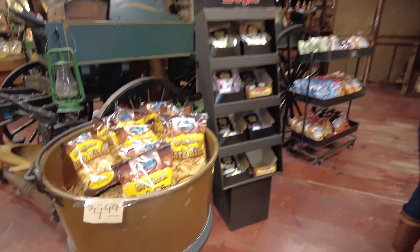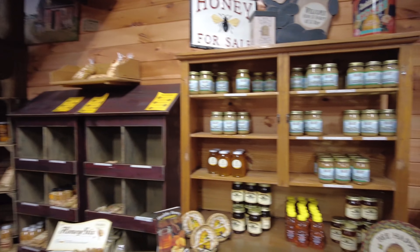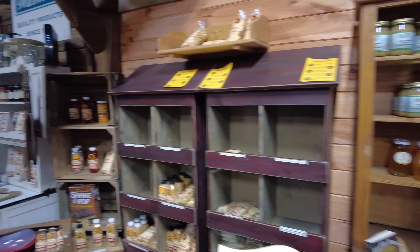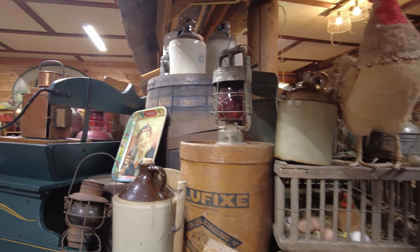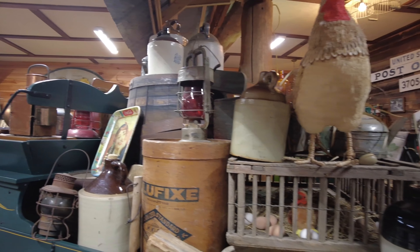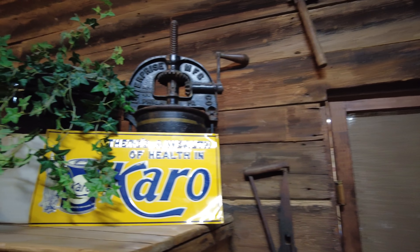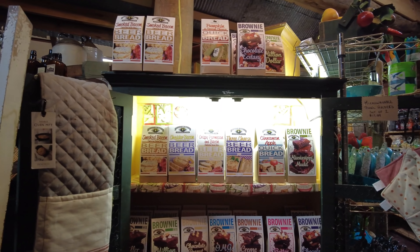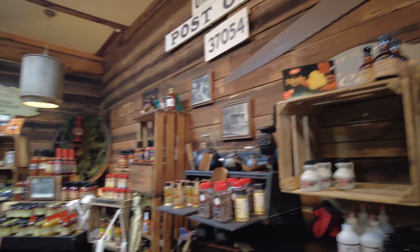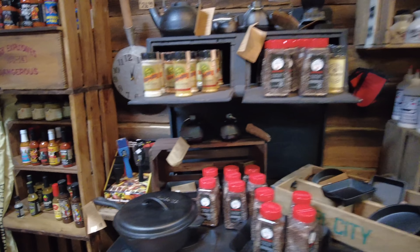The pork rinds. You can definitely hear the floors in here. Look at that old wagon with all that stuff in it. That's where the syrup is at, right there. Here's some spices. I bet those no-bake cheesecake things are good.